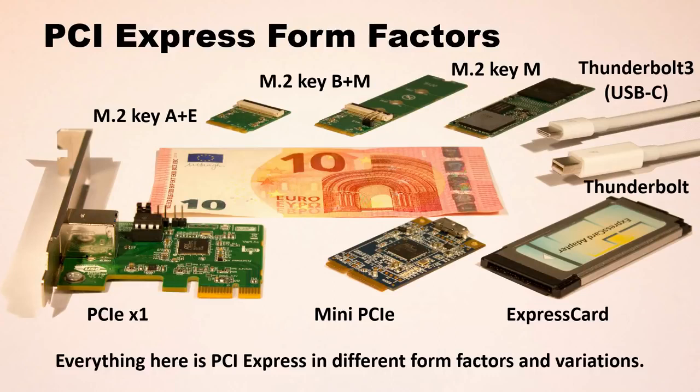These are all PCI Express form factors. You have the standard PCI Express card to the lower left, the mini PCI Express that goes behind the back covers of laptops, the ExpressCard that I use here today. Thunderbolt also carries PCI Express — Thunderbolt 3 is most often combined with the USB-C connector nowadays. And then you have the different M.2 key form factors; for example, M.2 key M is really common for NVMe drives.